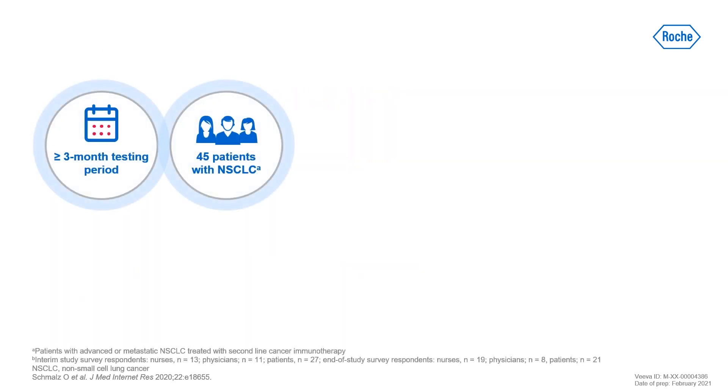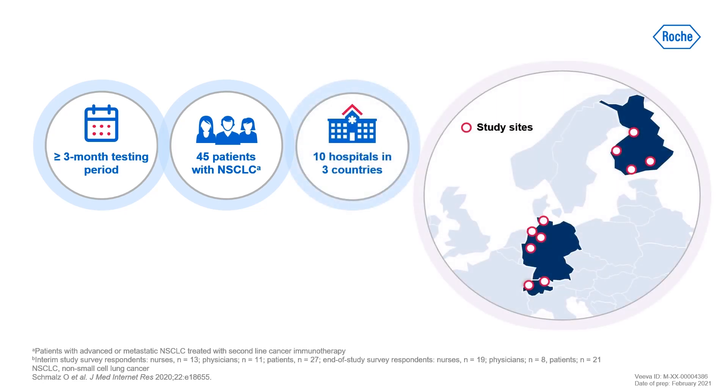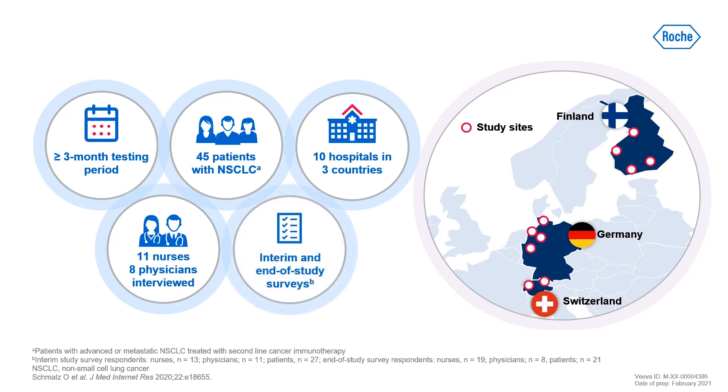This three-month study included 45 patients receiving immunotherapy for non-small cell lung cancer and was completed across 10 hospitals in Switzerland, Germany and Finland. 11 nurses and 8 physicians were interviewed, and patients and care providers completed two surveys.